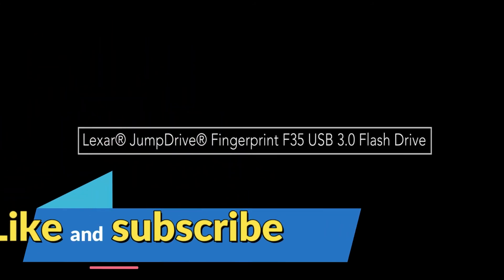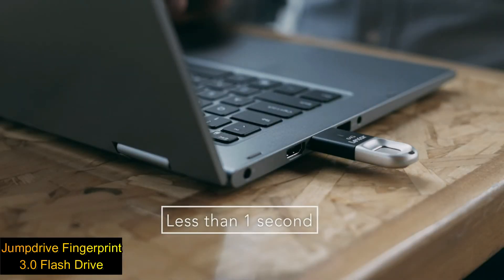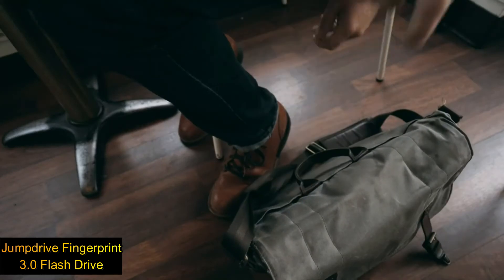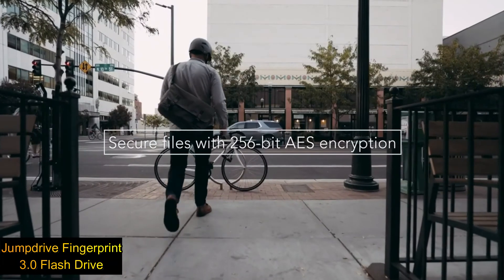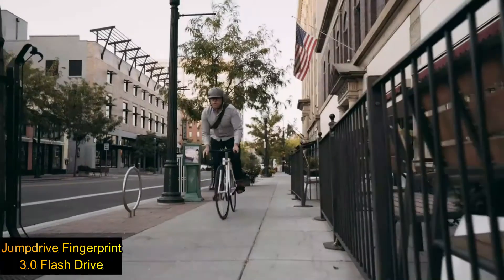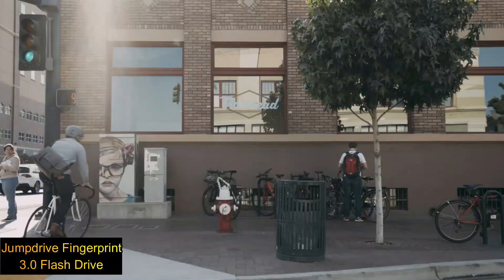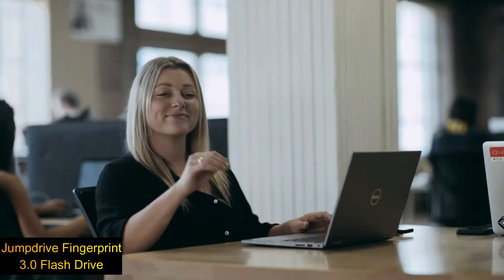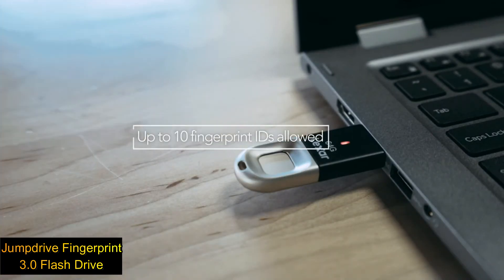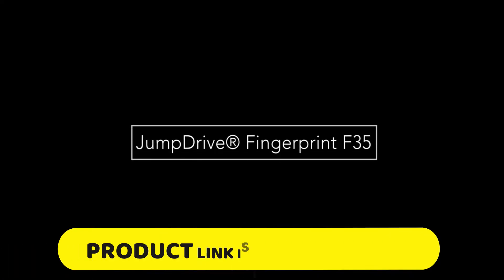Number two: the Lexar JumpDrive F35 Fingerprint USB 3.0 flash drive — one of the most secure USB 3.0 flash drives available. It uses ultrafast fingerprint authentication to protect your data against unauthorized users in under one second, and can save up to 10 fingerprint IDs. Easy setup requires no software driver, with transfer speeds up to 150 megabytes per second and 256-bit AES encryption. Links are in the description.